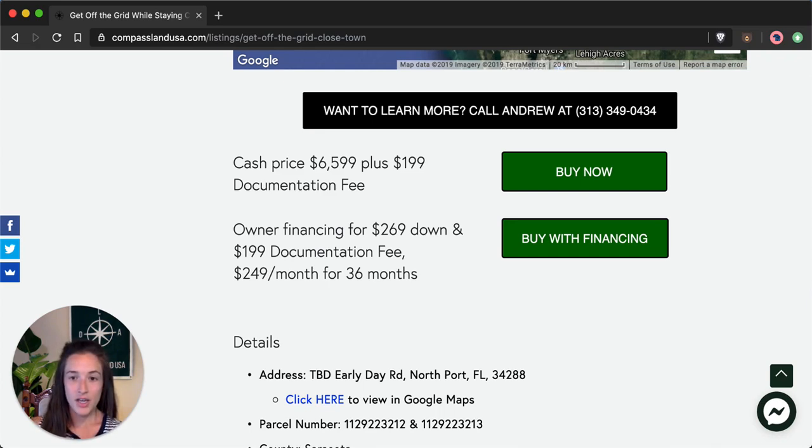If you click on either of these buttons you'll be taken to a secure checkout page where you can use your debit or credit card to safely buy the property at the listed cash price, or to safely submit the down payment and documentation fee for owner financing.